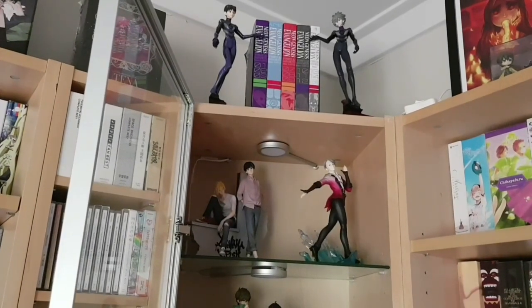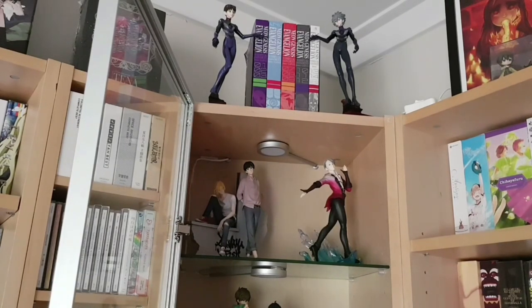Up at the top of this cabinet we have the full Neon Genesis Evangelion manga series, as well as figures of Shinji and Kaoru from the third Rebuild film. This is where my Evangelion stuff lives. I enjoy the manga — it's a nice addition to the franchise. I like how each iteration of the story gives something new or a different perspective to such a beloved series.